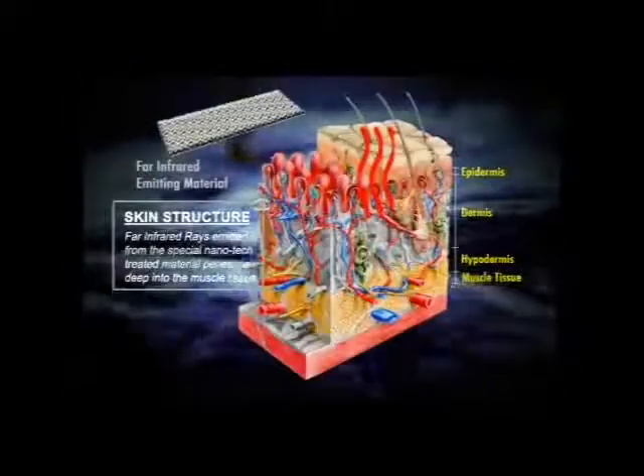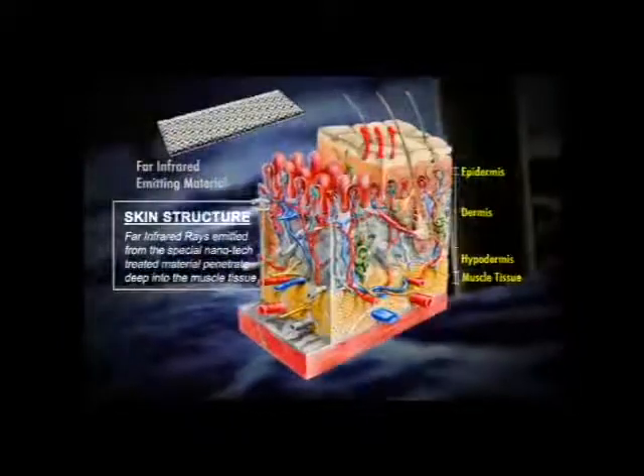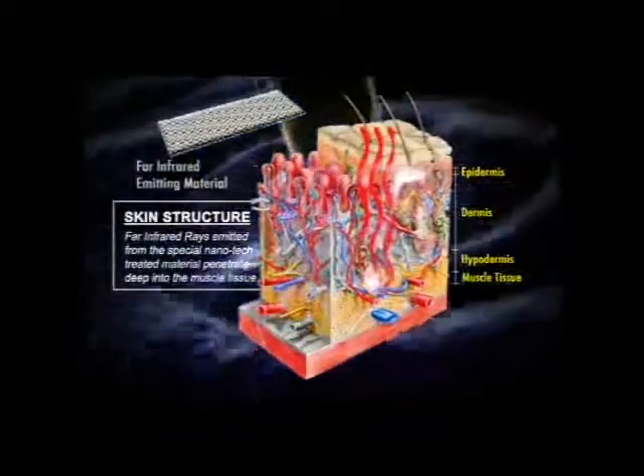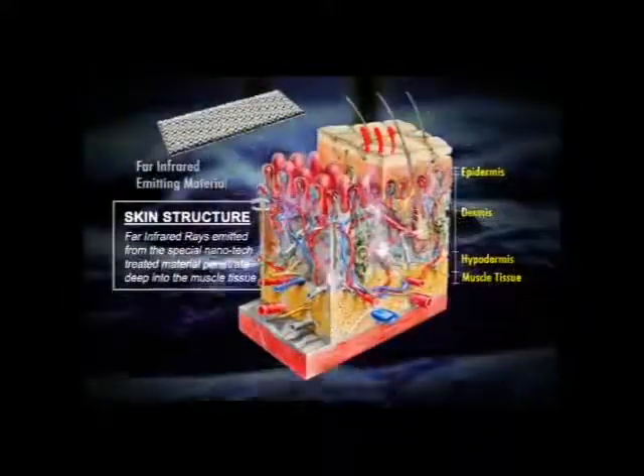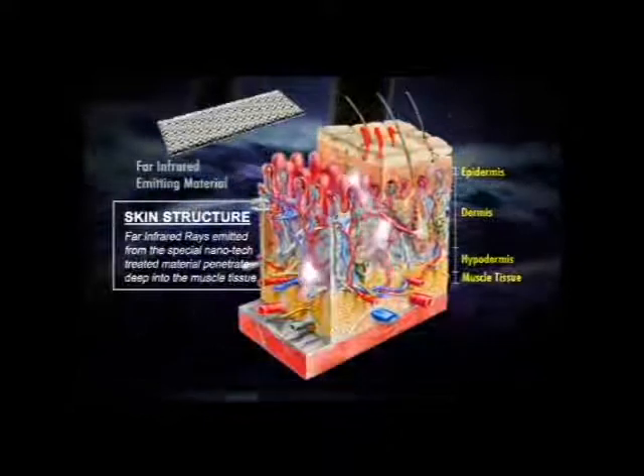Upon penetrating the skin, FIR transforms light energy into heat energy. The thermal effect within the deep layers of the tissue causes blood vessels and capillaries to dilate, promoting better blood circulation.